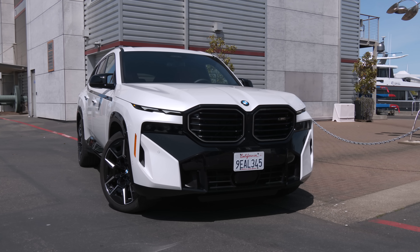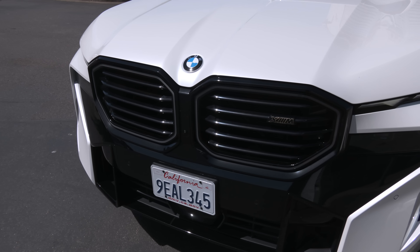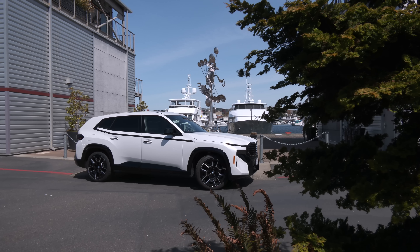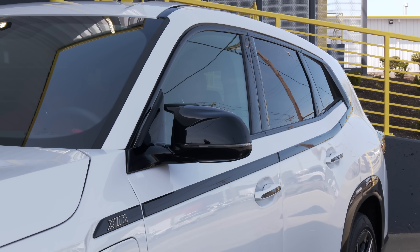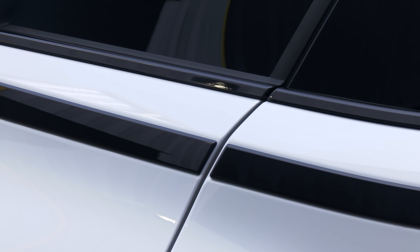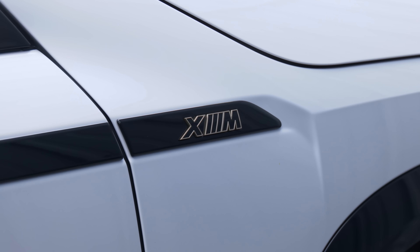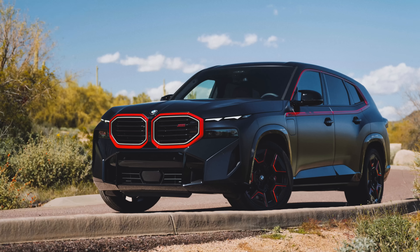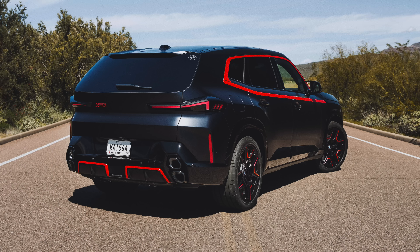I can't think of another BMW with rondelles etched into the glass — twice. The giant twin kidney grille is actually kind of tame here. But I can't help thinking the crew in Spartanburg, South Carolina mounted the lower window trim a few inches too low. The gaps between it break the line and catch my eye, but that's white paint. Body colors that are a closer match offer a more integrated look. It can be had in gold and red if you upgrade to the more powerful, more expensive Label Red model.